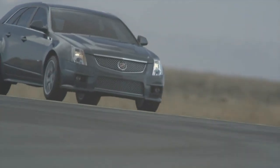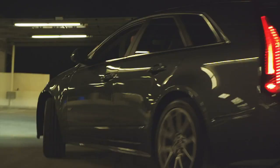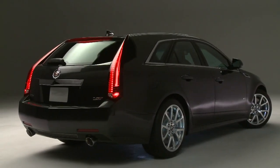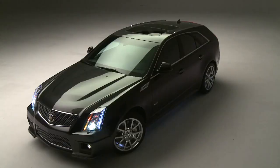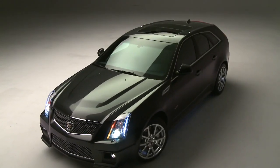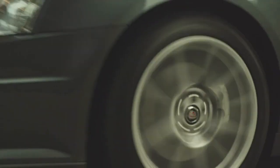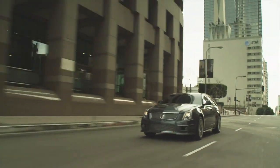We think that the excitement and capability of V blended into the function of the wagon gives the customer something different, something very unique, something that you're just not going to see every day. And for us at Cadillac, that's kind of what we are. We're a little different. We're premium. It's an exciting car with a lot of great components. Together, they make an exciting vehicle.